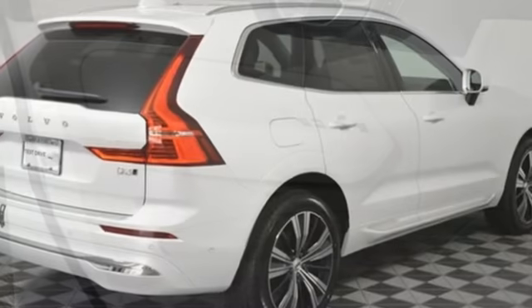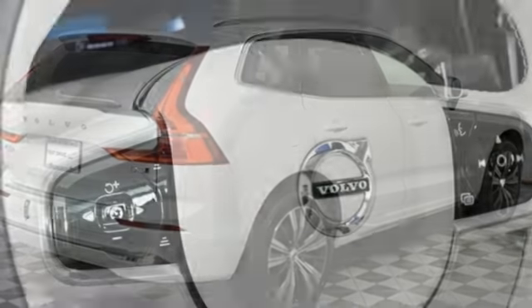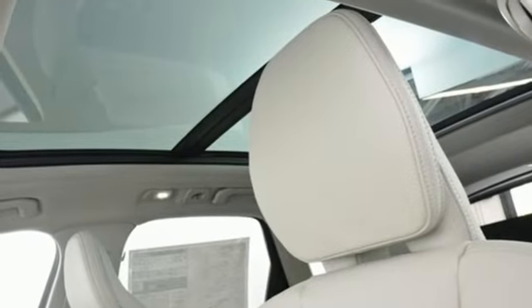Memory exterior door mirror settings, AM-FM satellite radio, first and second row express open and close sliding and tilting sunroof, four-wheel drive, and automatic transmission.